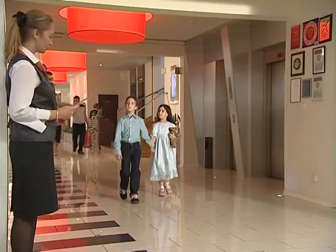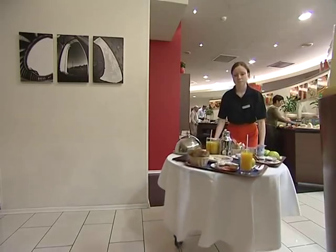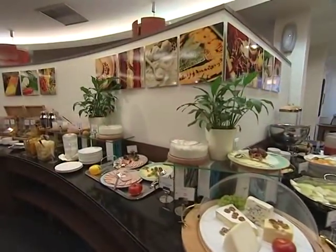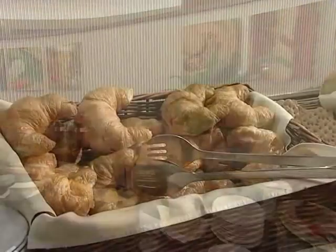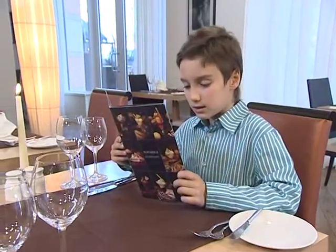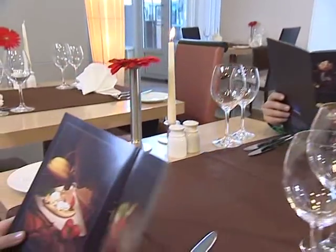A full, hot buffet breakfast is served daily in the restaurant Côté Jardin. Business lunch is served daily on weekdays. It looks like a real Sunday brunch, with Mediterranean and Russian dishes.